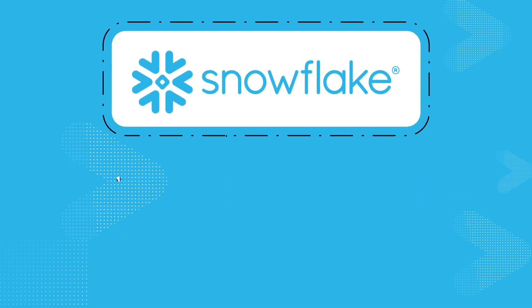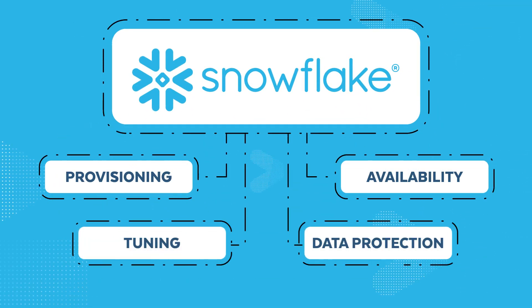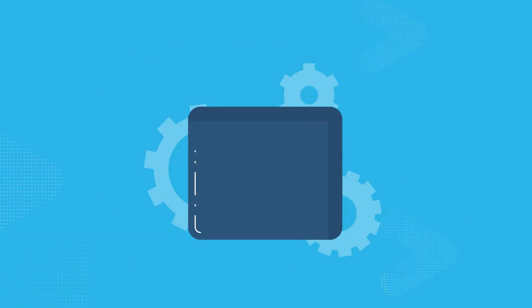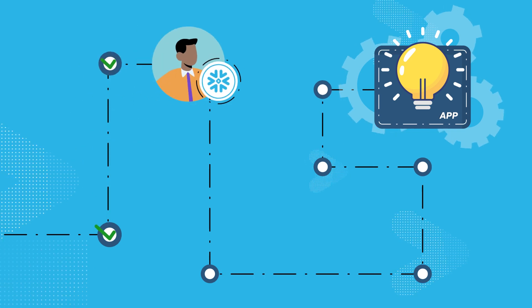Snowflake automatically handles provisioning, availability, tuning, data protection, and other day-to-day operations so you can focus on innovating your app. We're here to help you every step of the way.